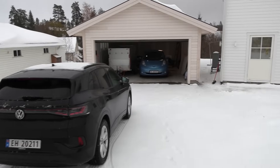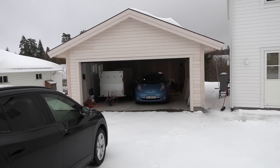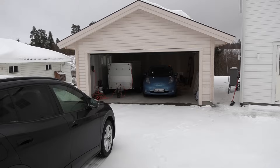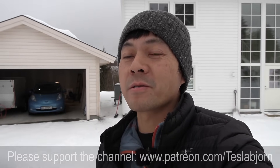During the night the Leaf also charged up, so now I have to figure out which cars go into the garage and which ones go outside. I think the trailer will stay outside. I think that's going to be it for now. I hope you guys enjoyed this video — as always, thank you for watching and talk to you later.